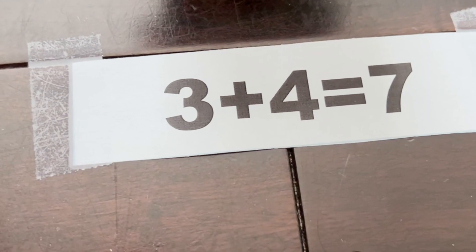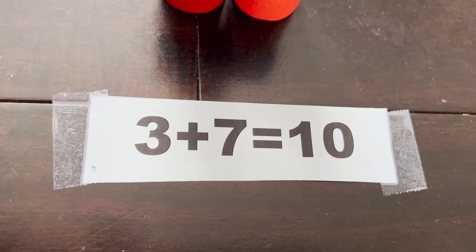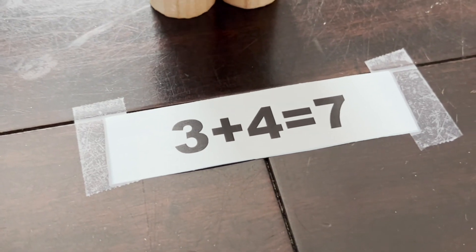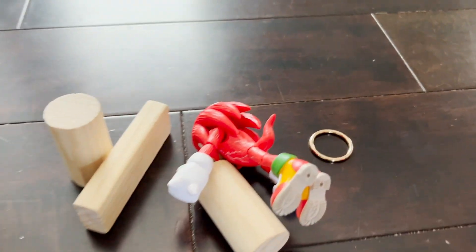Is it 3 plus 4 equals 7, or 3 plus 7 equals 10? They say 3 plus 4 equals 7. Let's see if you're right. Ding ding ding ding ding! Now smash through — who's going to smash through? Whoa! And there's your ring!